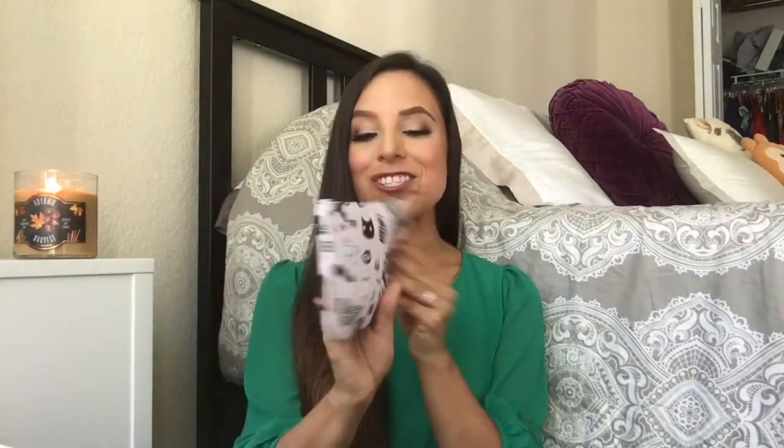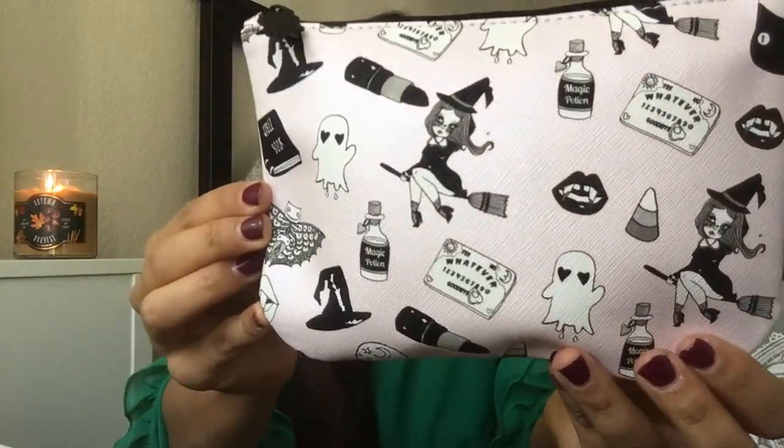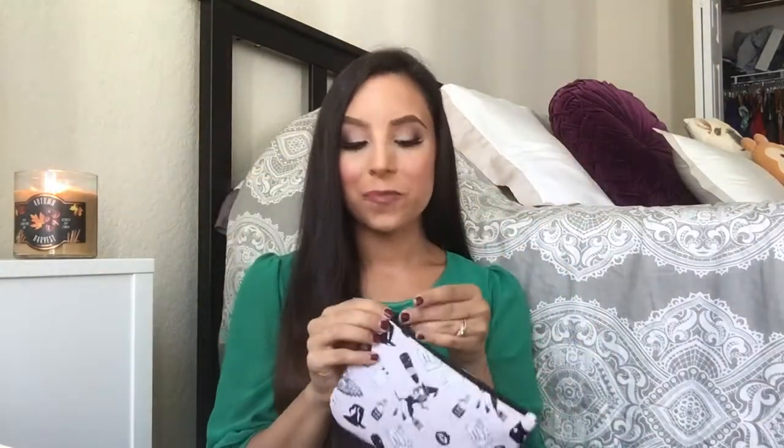Alright, grabbing my Ipsy bag out. Oh my god, so cute! It has all these little Halloween prints on it — it's definitely Halloween themed, which I love. It's pale pink and the little illustrations are gray and black. I think it's so adorable. I also really love the shape. And look — how cute — the little zipper is a ghost!